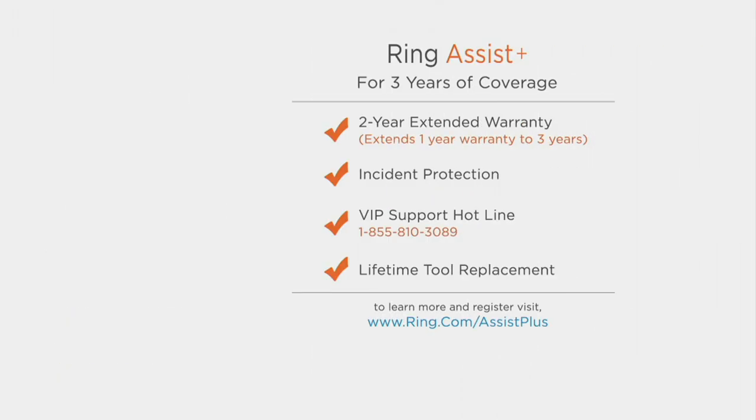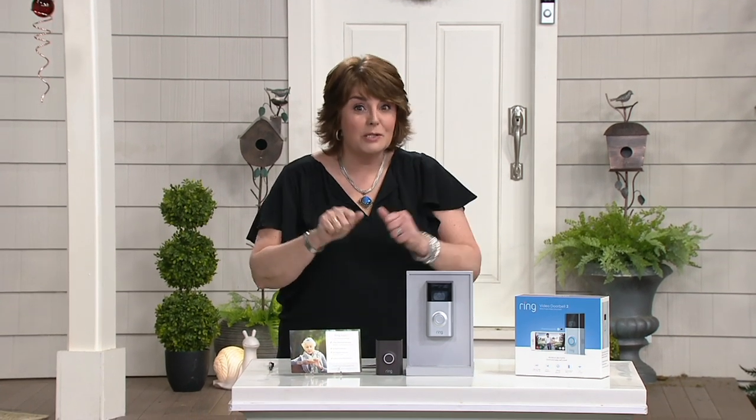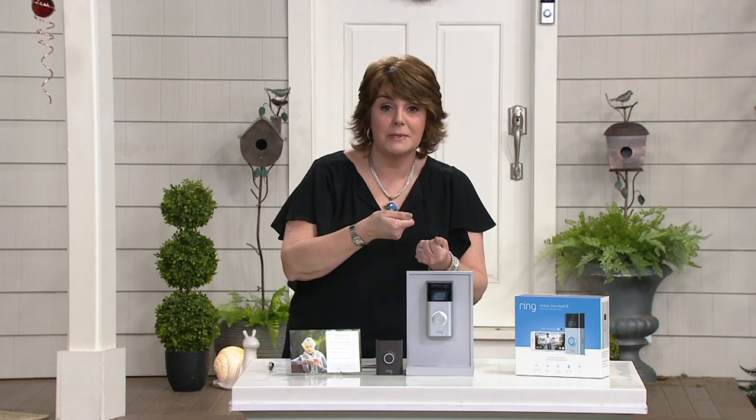Ring Assist Plus gives you three years of coverage — that's a two-year extended warranty, incident protection, and a VIP support hotline. If you have any concerns about installation or questions about how it works, that's a number you can call. You'll also get a lifetime tool replacement if you need that. It's actually important because there's a very specific tool to install your Ring — not a Phillips head screwdriver, because anyone could use that to try to take it away. That's why that extra tool is so important.